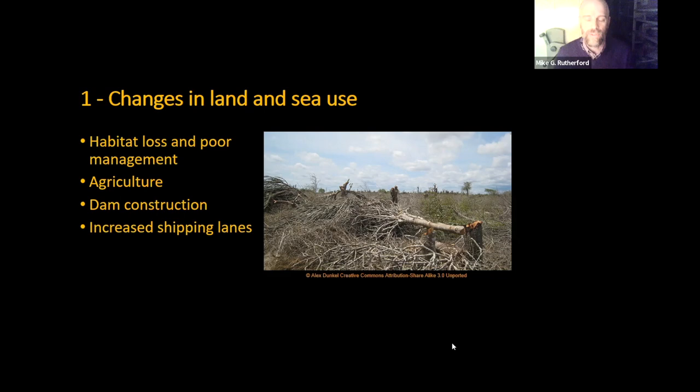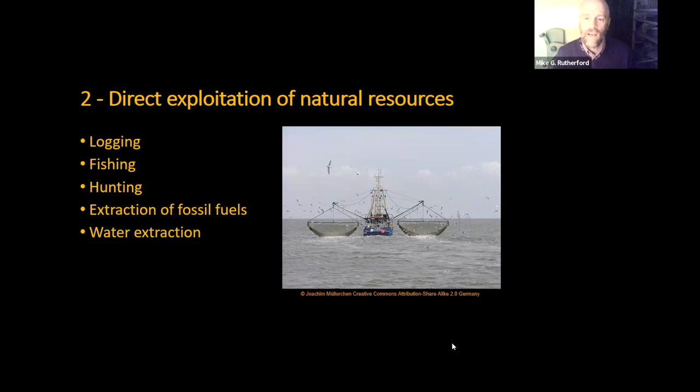Direct exploitation of natural resources covers straightforward things like logging, fishing, hunting — whether at a low-level sustainable level or higher, more organized level — but also includes extraction of fossil fuels and the knock-on effects of mining, and water extraction, which is a big problem in many places around the world.